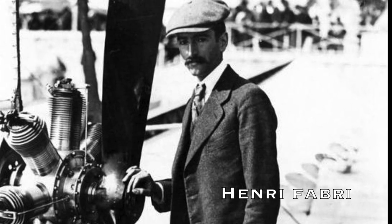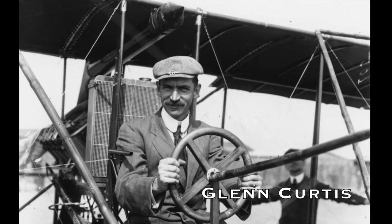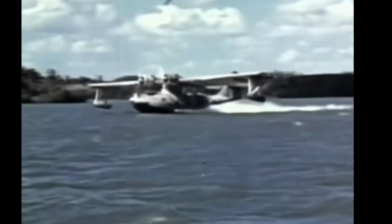Some of the pioneers behind seaplanes include Henry Fabry from France and Glenn Curtis from America in the early 1900s. In 1911, with Navy observers present, Glenn Curtis made the first successful American seaplane flight.